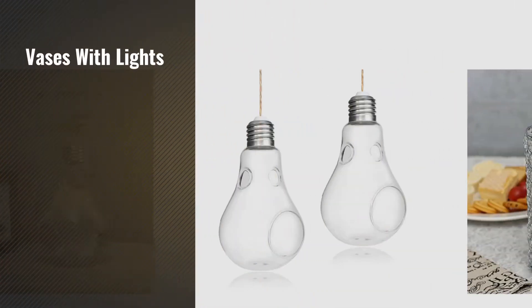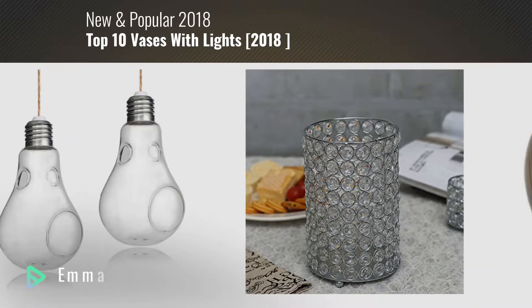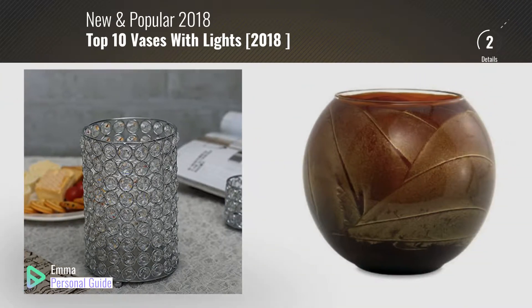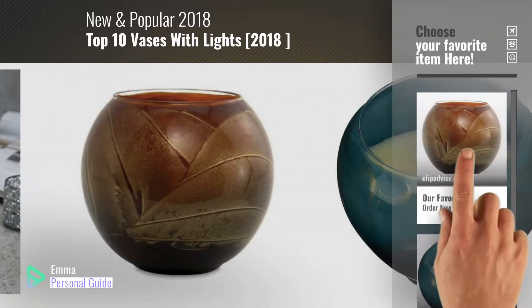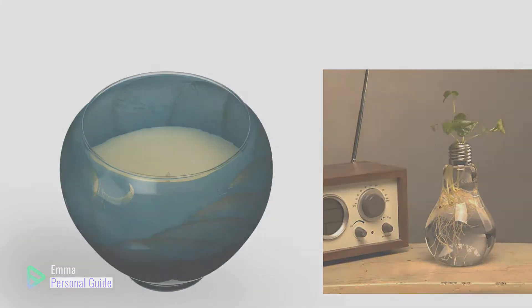If you're looking for vases with lights, this video is for you. My name is Emma, your personal guide — welcome to our channel. At any time you can click this circle in the corner and get more info and real time deals on your favorite products. Ready? Let's start.